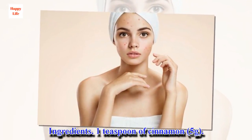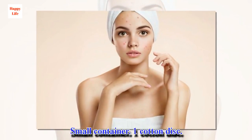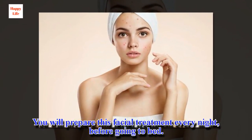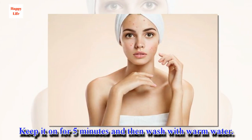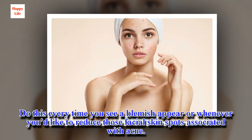Ingredients: 1 teaspoon of cinnamon, 1 tablespoon of lemon juice, a small container, and 1 cotton disk. Preparation: Prepare this facial treatment every night before going to bed. With your face completely clean, apply the cinnamon and lemon-based remedy. Saturate the cotton disk with the mixture and apply to the most affected areas. Keep it on for 5 minutes and then wash with warm water. Do this every time you see a blemish appear or to reduce facial skin spots associated with acne.